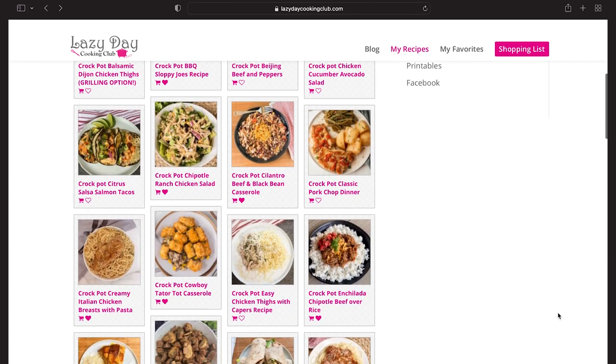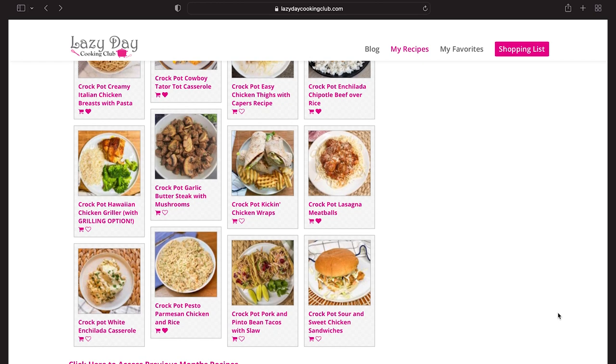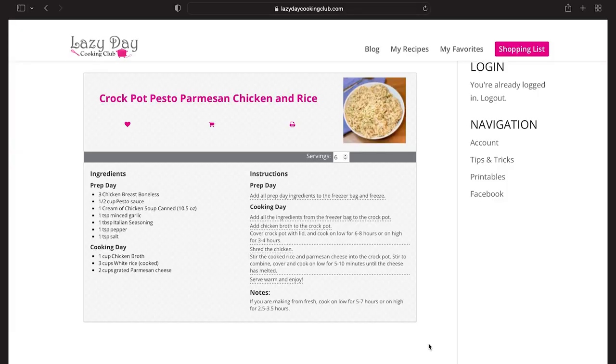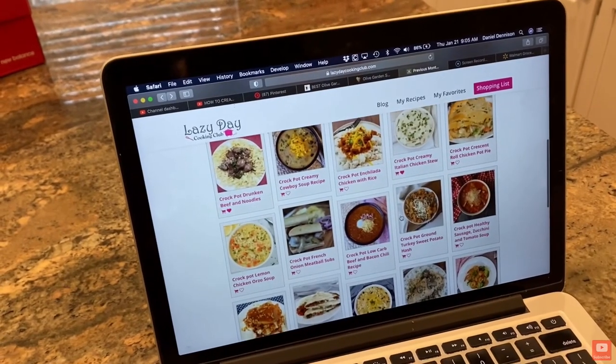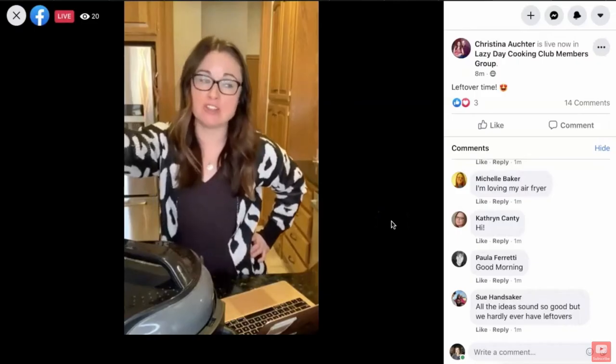First of all, they design all of these recipes to be prepared ahead of time for the freezer. You can batch prep several crock pot recipes, put them in your freezer, and all of the recipes have instructions for what to do the day that you cook them as well. So if you need the convenience of preparing several meals ahead of time or you are a freezer meal prep person who wants more ideas for your crock pot, this is definitely a service to check out. I also like that they are very involved with their members — you get access to their Facebook group where they go live all the time, making and cooking meals and engaging with members. It's very much a community.